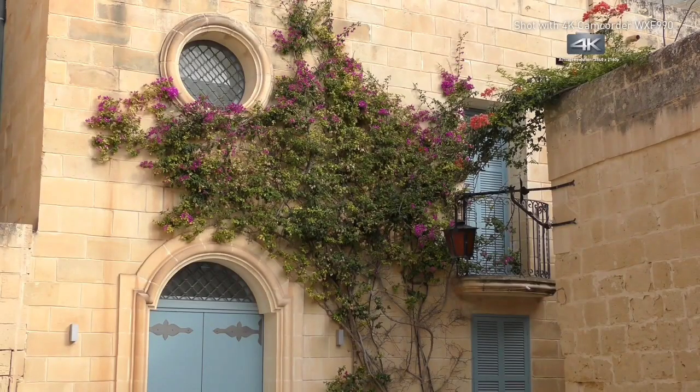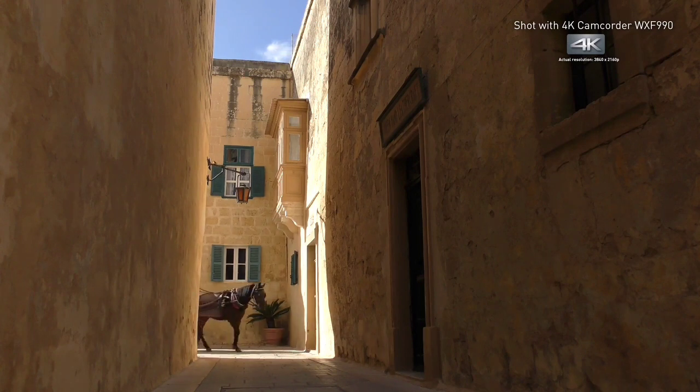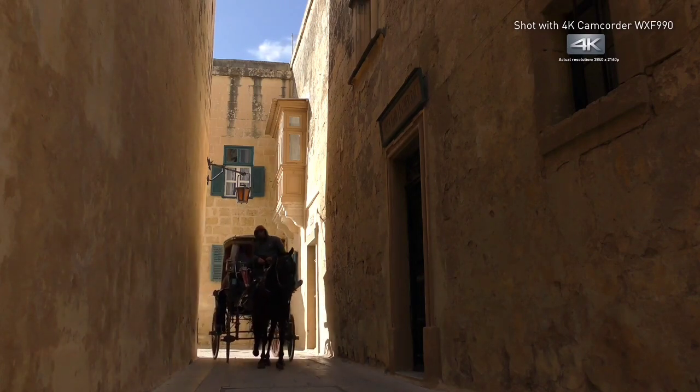The WXF-991K actually has two cameras. The 1/2.3-inch 18.91MP sensor in the main camera can shoot great quality 4K 30fps videos with great colors and dynamic range, and it can take 8.29MP still images as well.